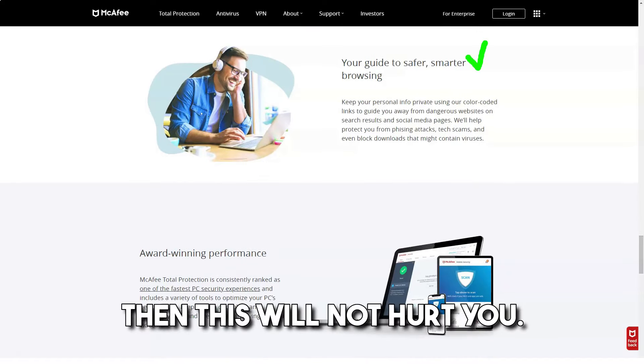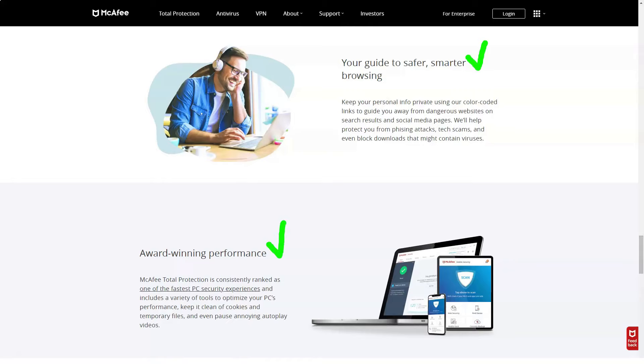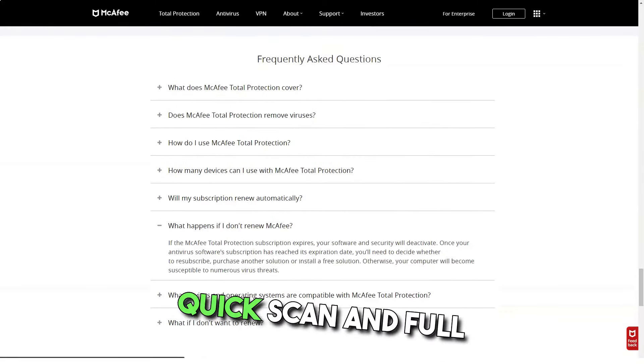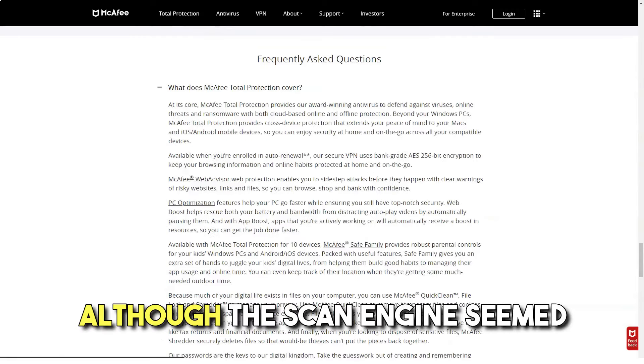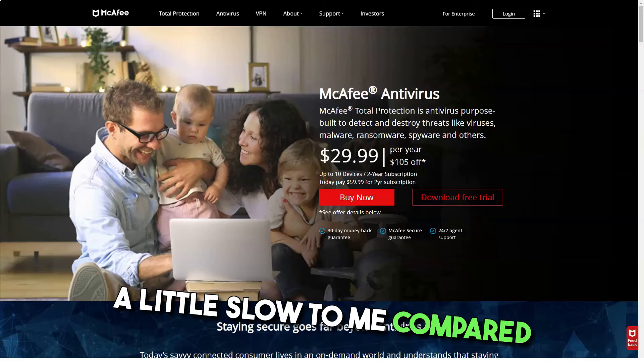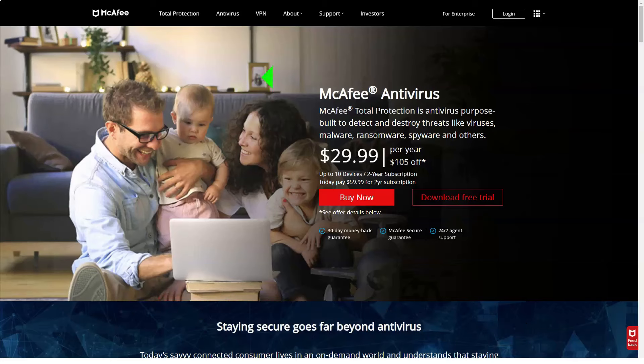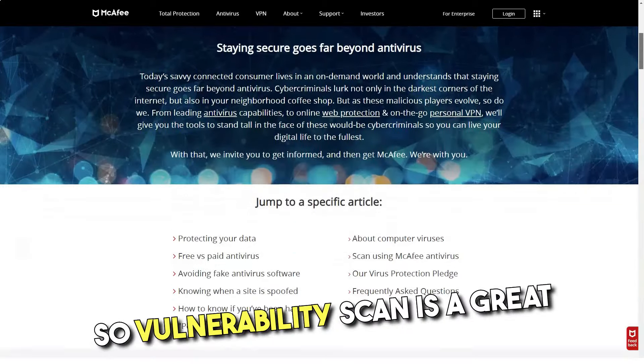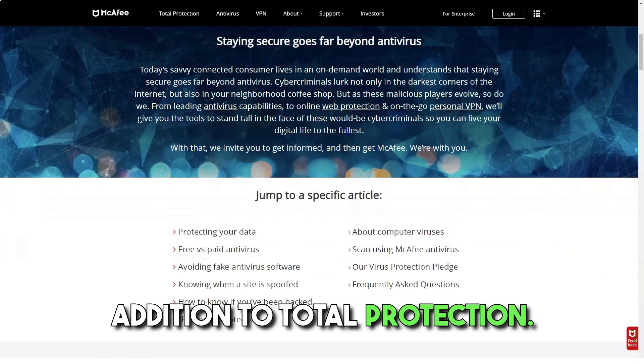If you are not interested in learning more about suspicious files, this will not hurt you. You can also view the full scan report via the security report feature. Overall, quick scan and full scan do their job, although the scan engine seemed a little slow compared to other antiviruses.